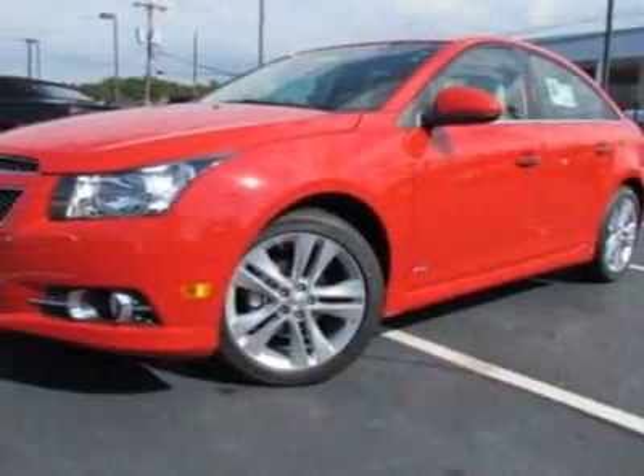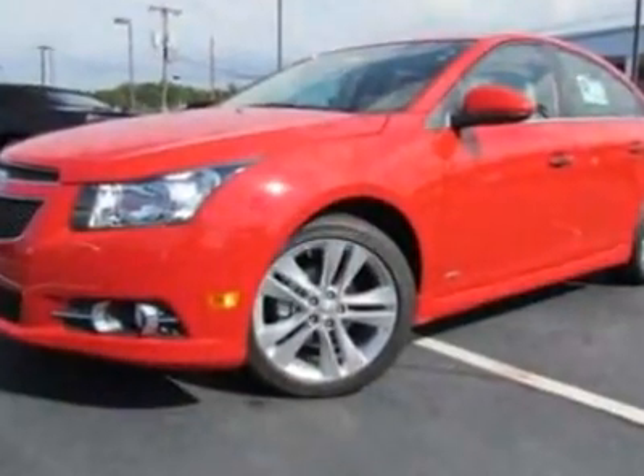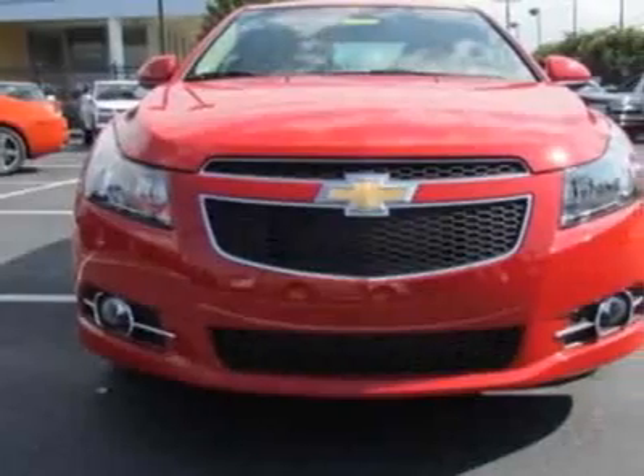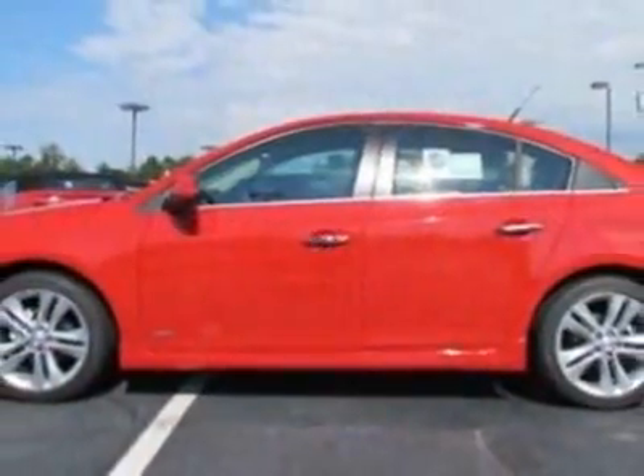Take a look at this new 2012 Chevrolet Cruze. For your protection, this vehicle has a full factory warranty. This vehicle gets an estimated 26 miles per gallon in the city and an estimated 38 on the highway.